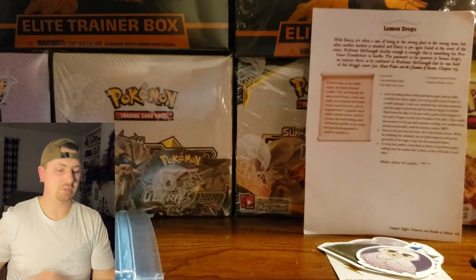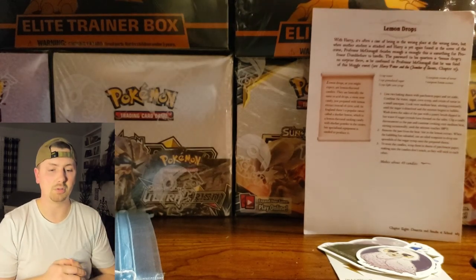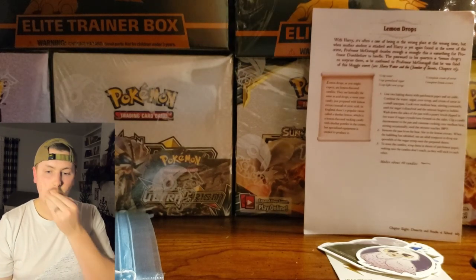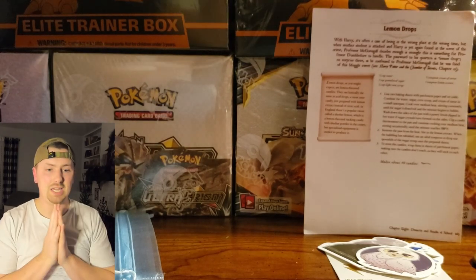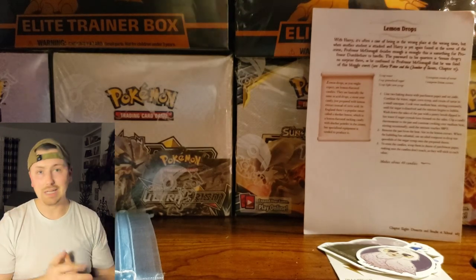I will link her shop in the description. If for some reason I can't do that, you guys can feel free to reach out to me and I'll point you in the right direction. But we haven't yet done the sorting hat or anything of that sort, so let's jump right into it.